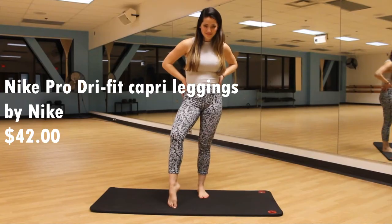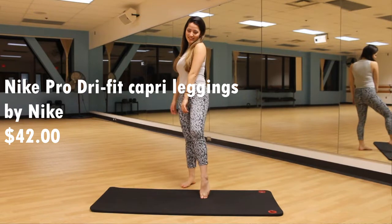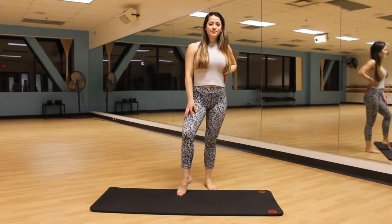Now we're getting into the medium-priced leggings. First up is this pair from Nike — just the dry fit crop leggings, but I really like them. With Nike's dry fit, they're really good at absorbing sweat. So if you're going to do a really intense workout, you don't feel like your sweat is sticking to your body.